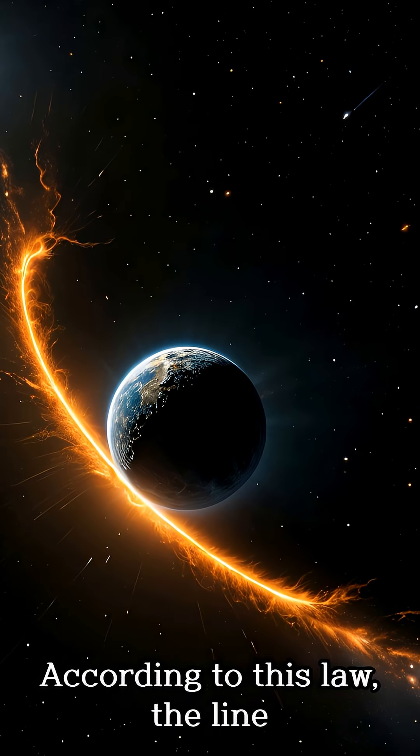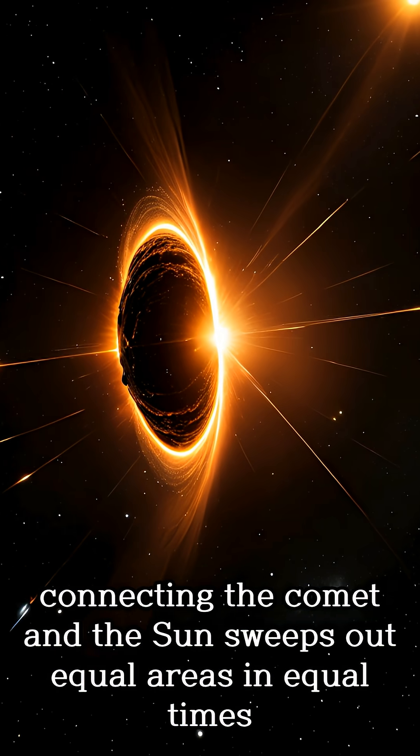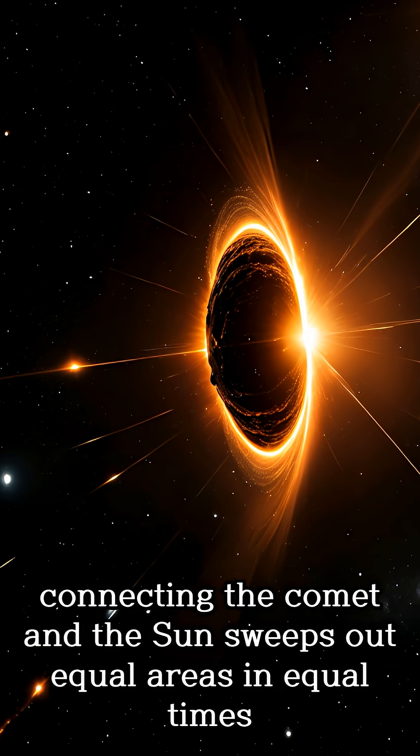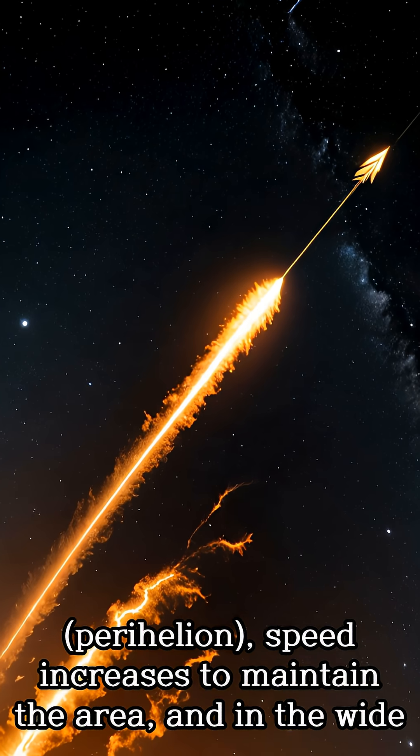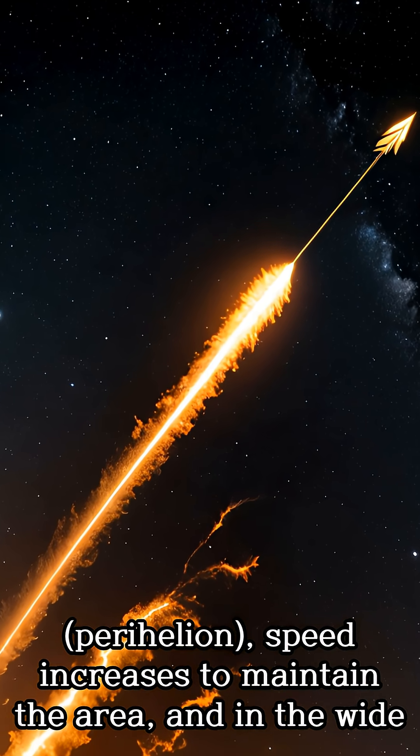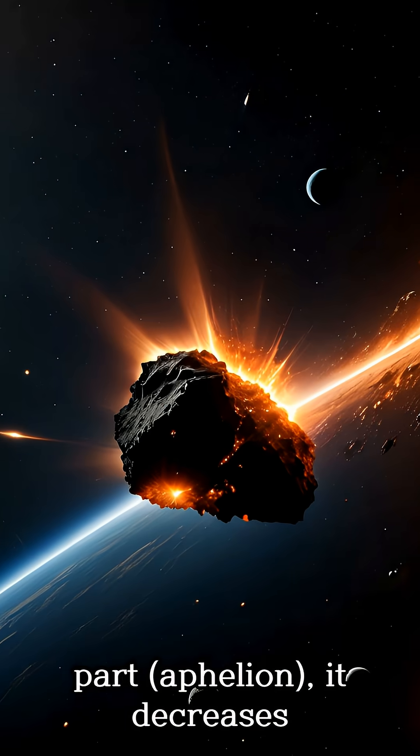According to this law, the line connecting the comet and the sun sweeps out equal areas in equal times. Therefore, in the narrow part of the orbit — perihelion — speed increases to maintain the area, and in the wide part — aphelion — it decreases.